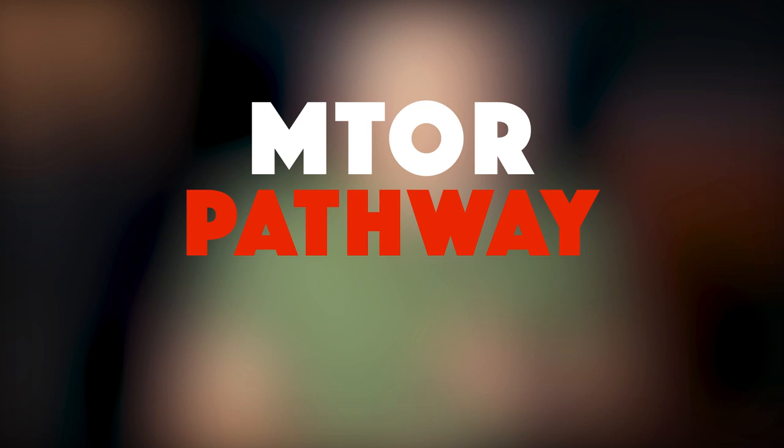Hey, Lance here, and today we're going to be talking about the mTOR pathway. Keeping this pathway under control is one of the essential strategies to turning back the clock and living a radically longer and healthier life. So stay tuned if you'd like to learn my game plan for accomplishing that.